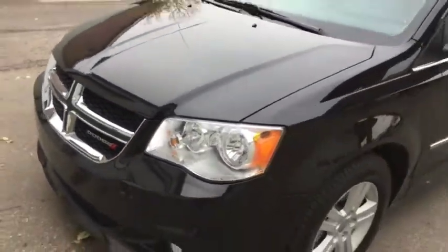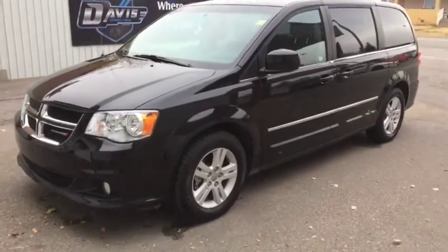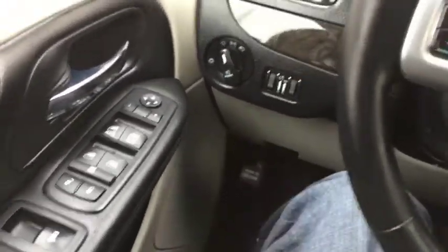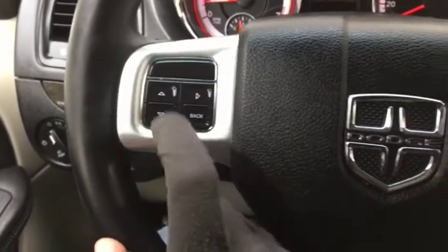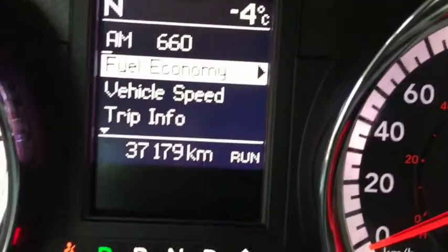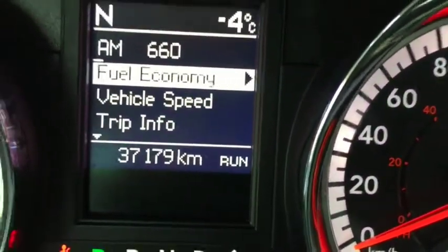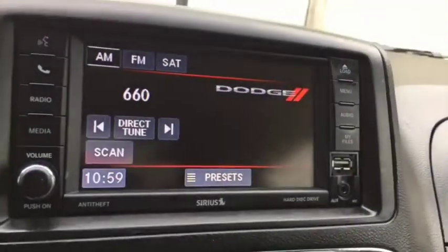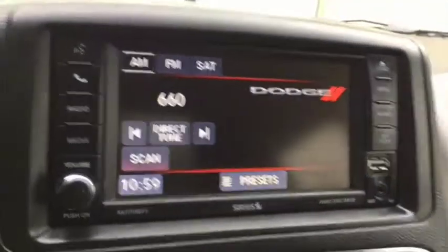Currently sitting inside this 2017 Grand Caravan — power locks and windows. You have your headlight controls just right here, digital cluster controls on the left side of the steering wheel, and on the right you have your cruise control. This vehicle comes with thirty-seven thousand one hundred and seventy-nine kilometers. The entertainment system includes AM/FM radio, satellite radio, USB, and all inputs, as well as a backup camera.